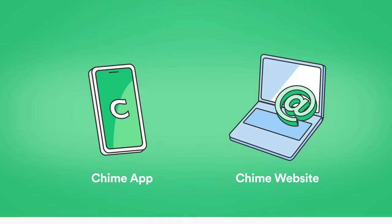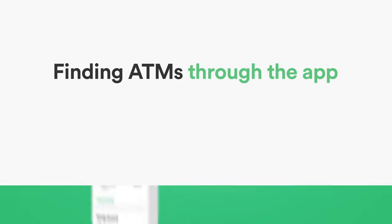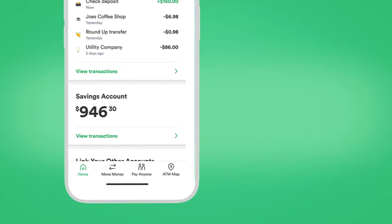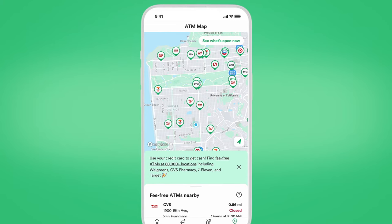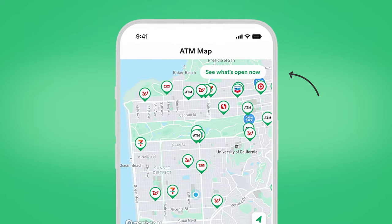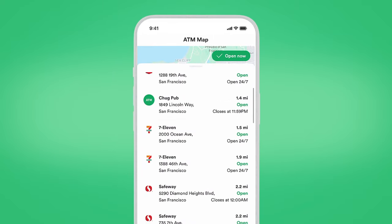Finding ATMs through the app: To find in-network ATMs through the app, just open the QIIME app, tap ATM, and either type your location or allow your device to share your location automatically. A list of nearby locations will pop up in order of closest to furthest away. You can also tap 'See What's Open Now' to view available locations near you and when they're open.